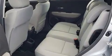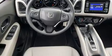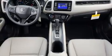Additional comfort and convenience features include a tachometer, a trip computer, remote keyless entry, rear wipers, and cruise control.